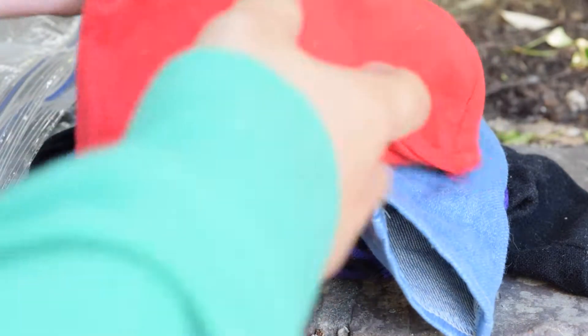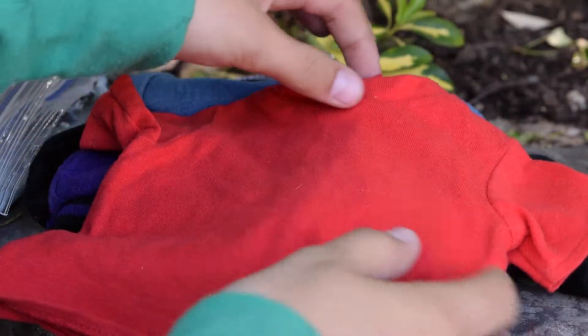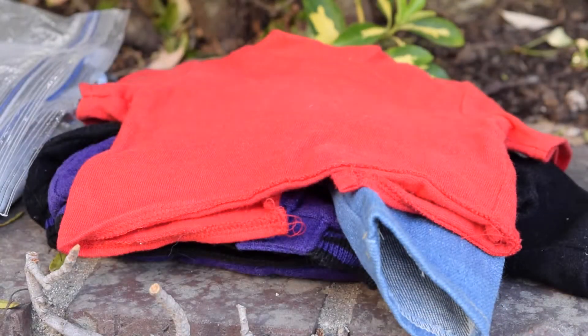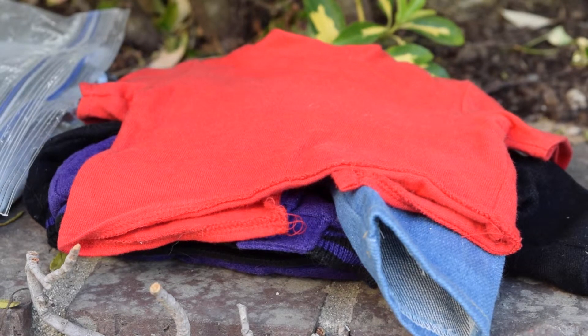This is the shirt that comes with the outfit. It is just a red t-shirt — there's not really anything special about it, but it is super cute and I feel like it's just a good kind of basic clothing item to have.